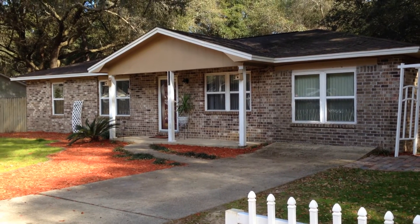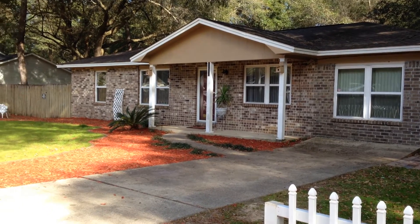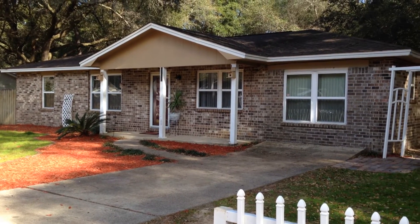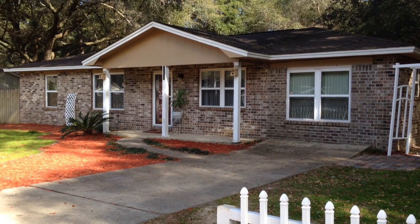Good afternoon. We are at 4240 Seminole Trail in Milton, Florida. This home is a three-bedroom, two-bath. You can see we've got some newer windows, nice brick home. We have a newer roof. It's a cute house. It sits on 0.51 of an acre, and it is listed for $89,900.